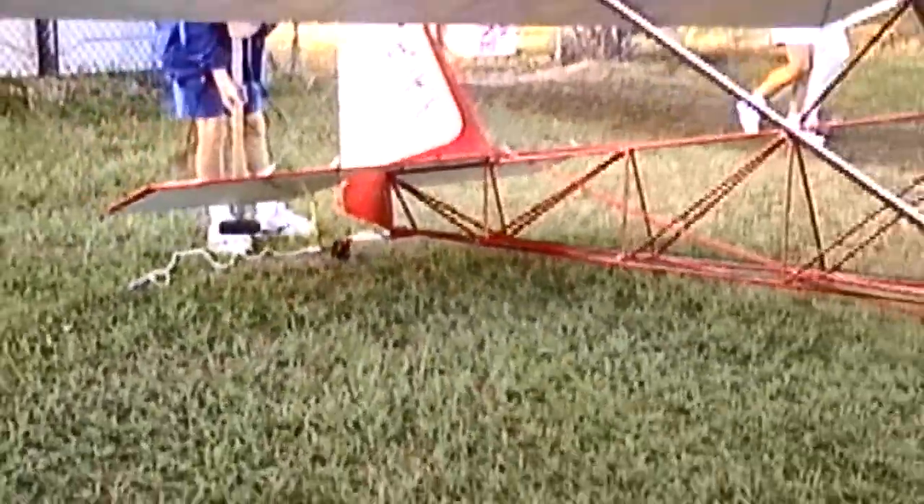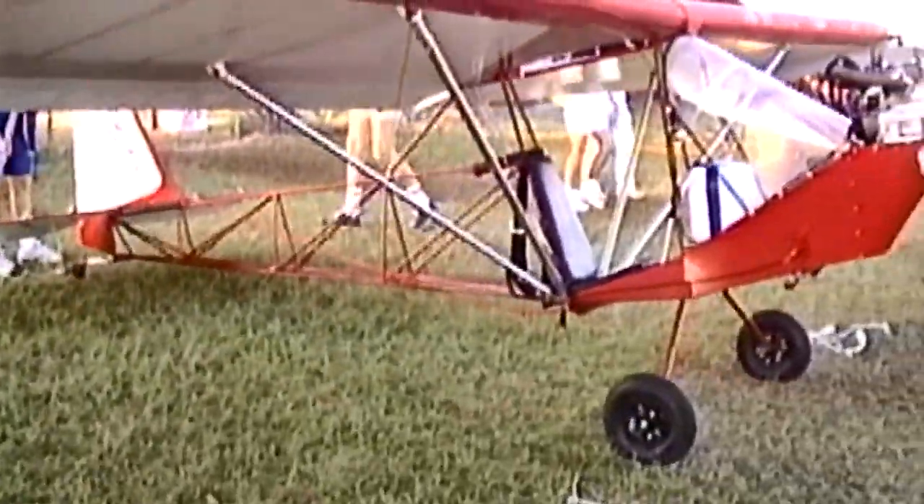You got the kit from Team? Yes, we did most of the building at the factory with Team's help to expedite the building process and get one up in the air — so we could demo one too.